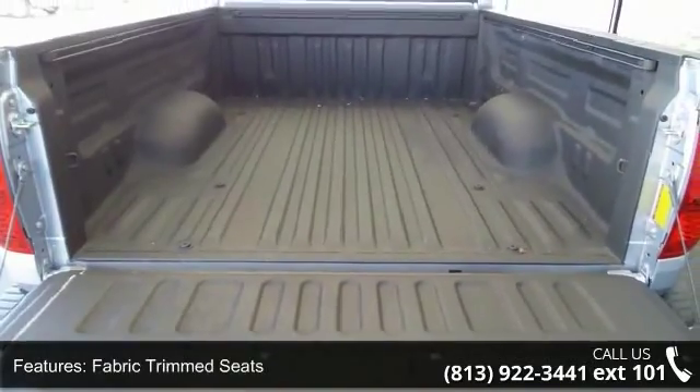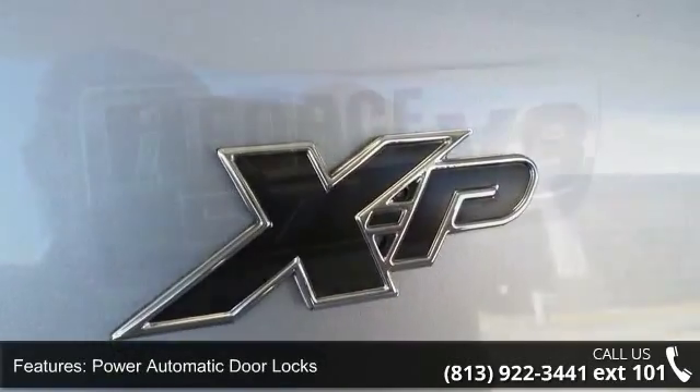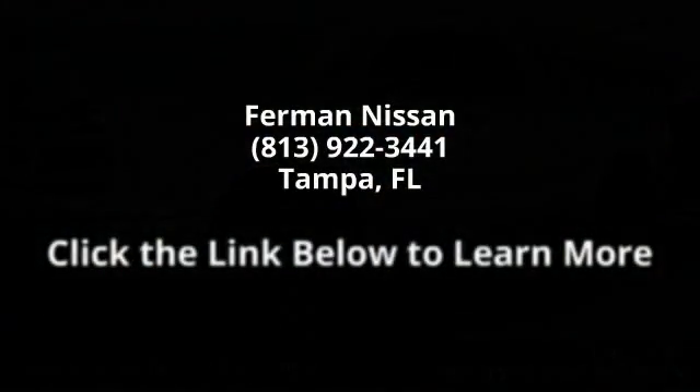A test drive is waiting for you. Call now to schedule an appointment at our dealership. Visit us at www.tundra.com.au.